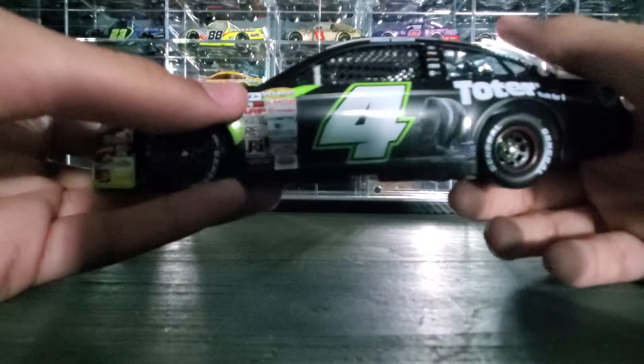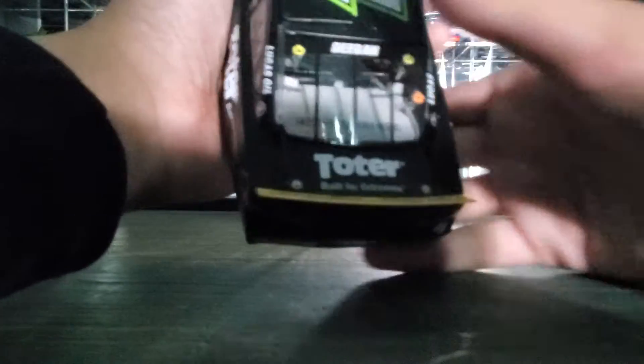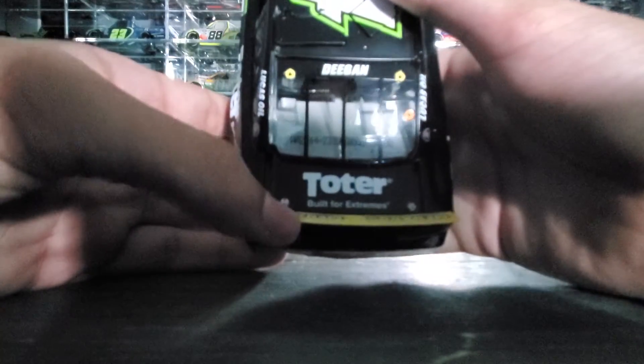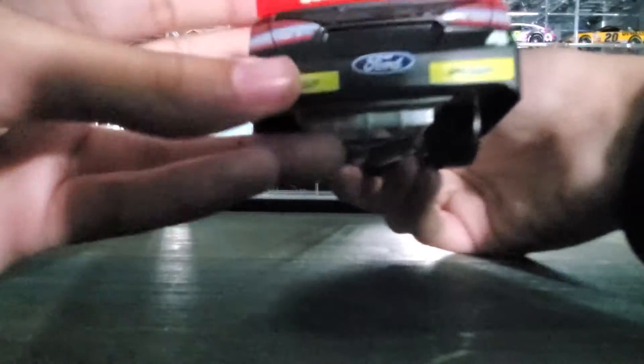General Tire on the tires. Toter, built for extremes on the hood and spoiler area. Menards on the spoiler. General Tire on the back, this part's blank, but it's a rookie designation — she's a rookie.